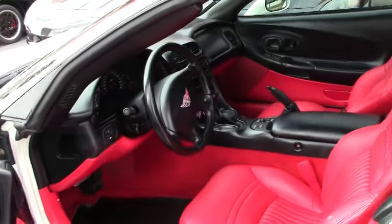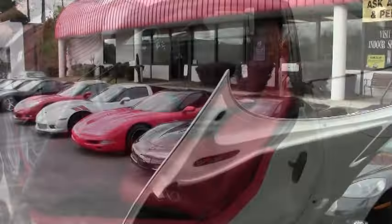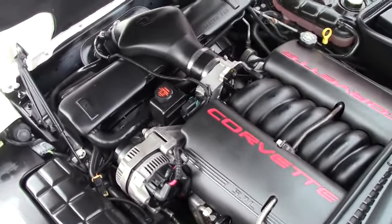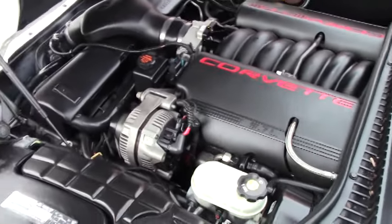Another added feature this car has — it has the Tiger Shark front bumper. As you can see the engine bay is very clean. The car has been very well maintained. This particular one has your cold air intake on it, aftermarket.